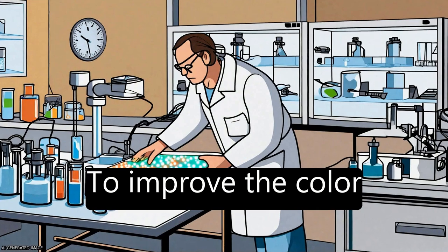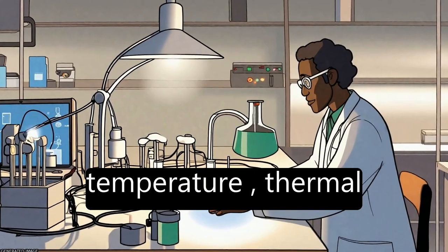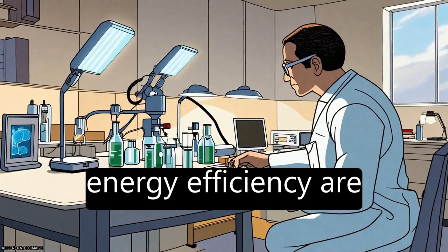To improve the color rendering index, warm light with low color temperature, thermal stability, and higher energy efficiency are desired.